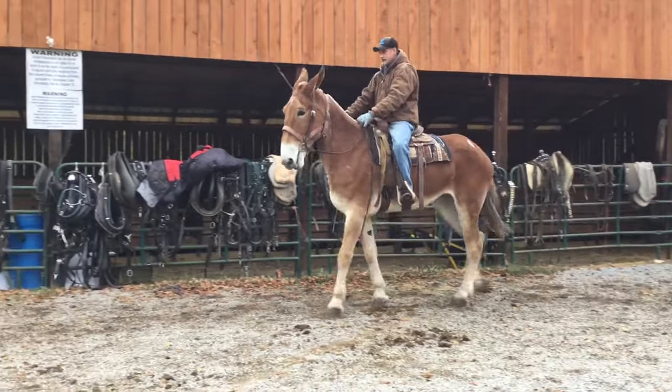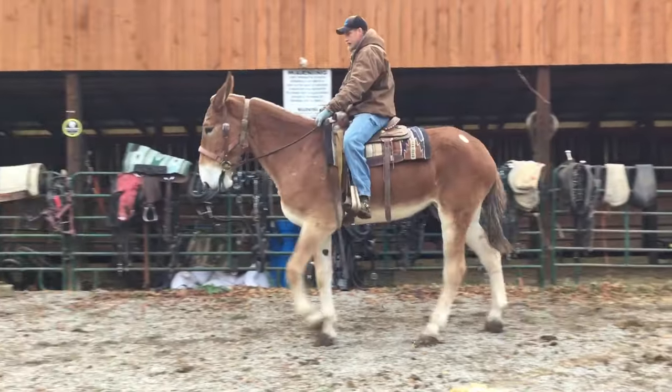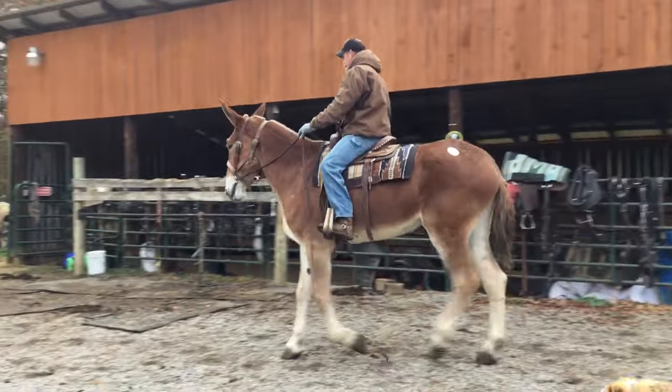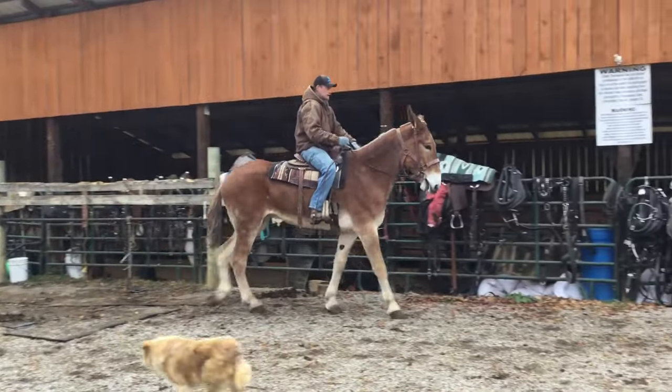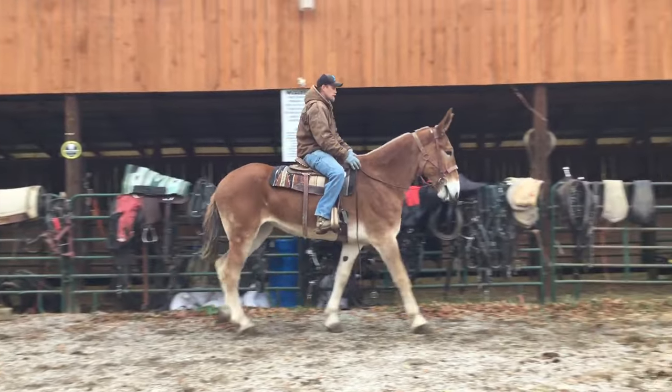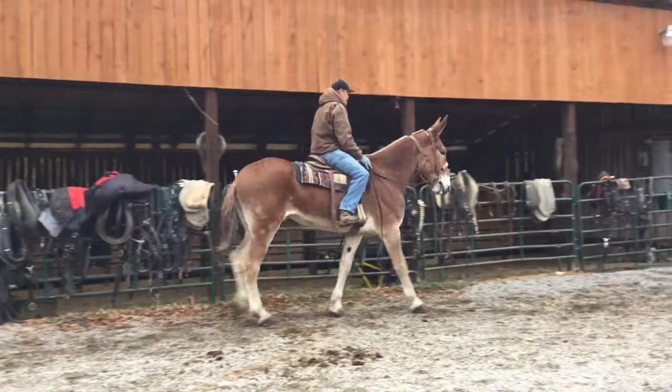Tag 161. Here's a big Belgium mule — she stands 17.1 or 17.2 hands. A big heifer, just 12 years old. Nice young mule, works anywhere you put her, rides good. She walks up on her toes just a little bit in the front.